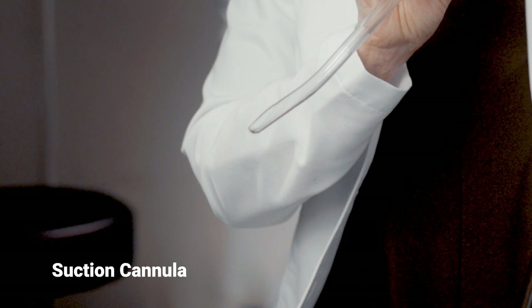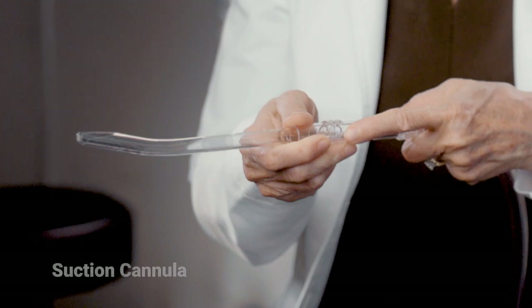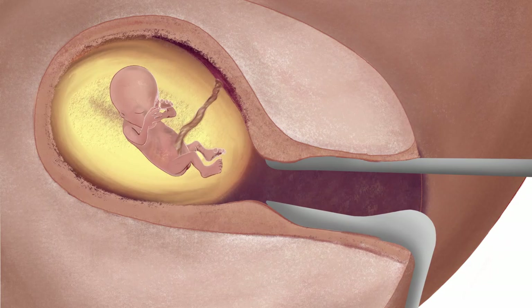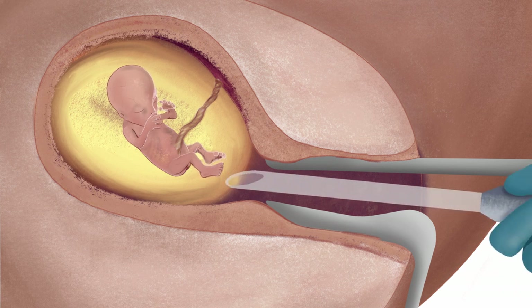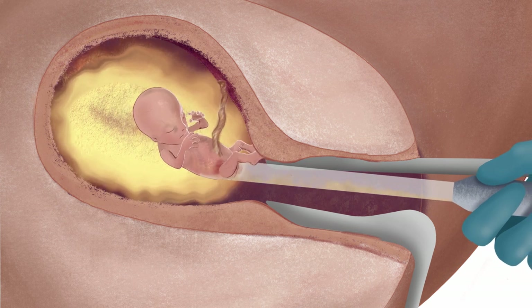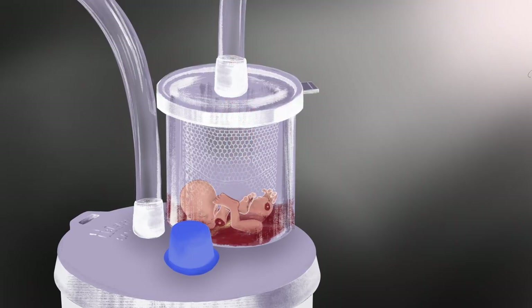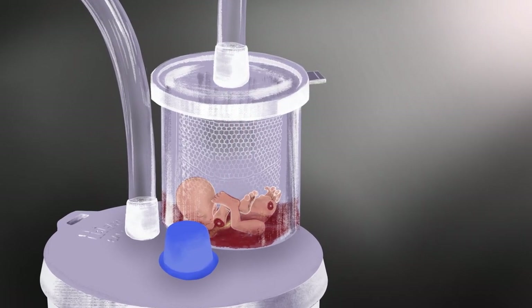The abortionist then inserts into the uterus a hollow plastic tube with a hole in it, called a cannula, and attaches it to suction. If the embryo is small enough, the cannula can be attached to a syringe and manual suction alone will remove the embryo and placenta from the uterus. Otherwise, the cannula will be attached to a suction machine. The suction machine is turned on and the abortionist slowly rotates the cannula inside the uterus. The fetus is rapidly torn to pieces as it is pulled through the cannula and tubing into a large glass bottle, followed by the placenta. Sometimes smaller embryos are pulled through intact. Occasionally, the abortionist must remove the cannula and pull out body parts that have clogged the opening to complete the abortion.